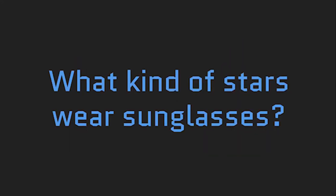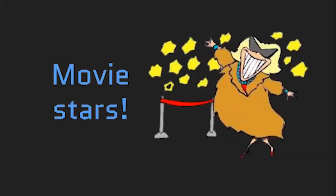Joke time! What kind of stars wear sunglasses? Movie stars. What kind of fish only comes out at night? Starfish.